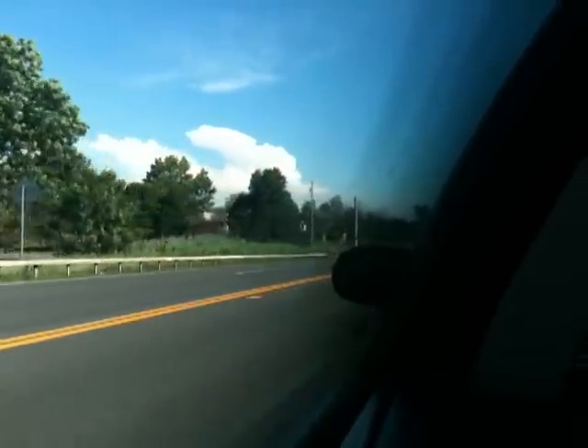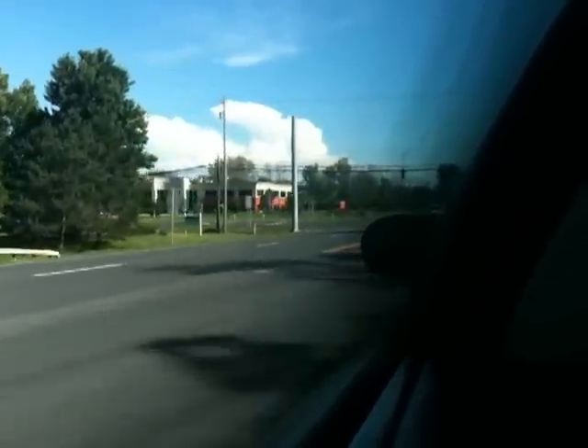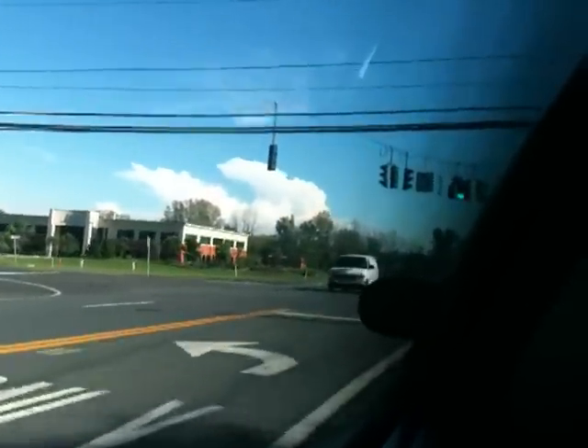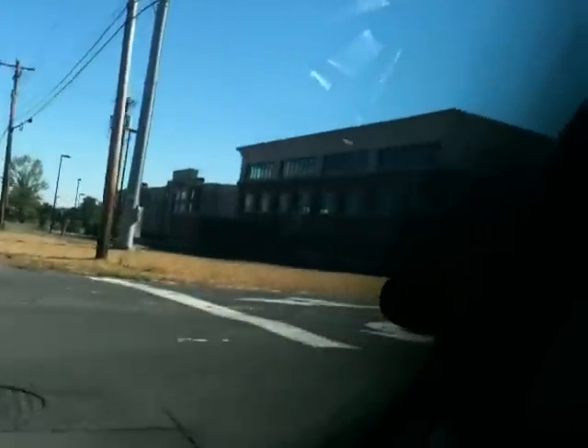Alright, this is somewhere in the suburbs of Syracuse, New York — I'm not sure where, I think East Syracuse. Anyway, we are turning onto Court Street Road, heading toward the Embassy Suites in Syracuse, New York.